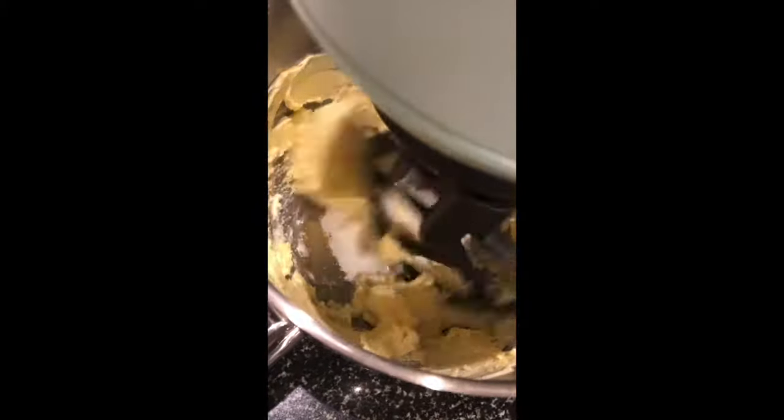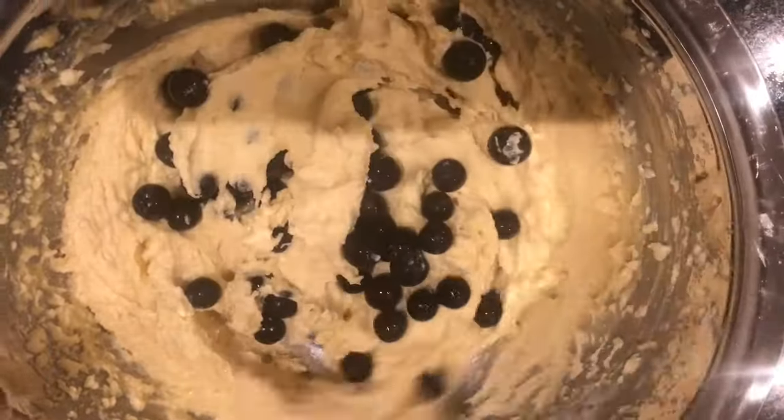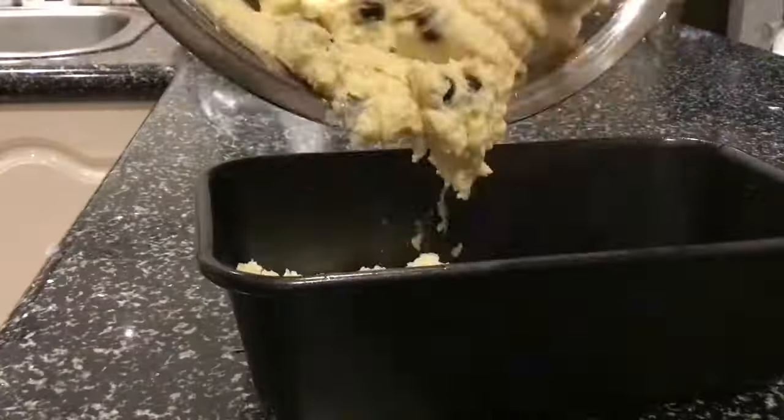The book also includes some dessert recipes. Here I tried baking a blueberry and lemon cake. It's a very simple recipe that uses less than 10 ingredients. You can mix all the dry and wet ingredients together, add the blueberry at the end and bake it for half an hour. It's a simple loaf cake that is quick and easy to make, and it also keeps well for 3 days at room temperature.